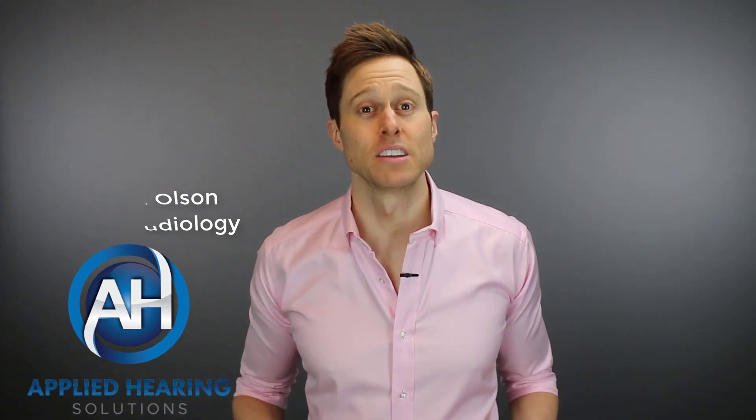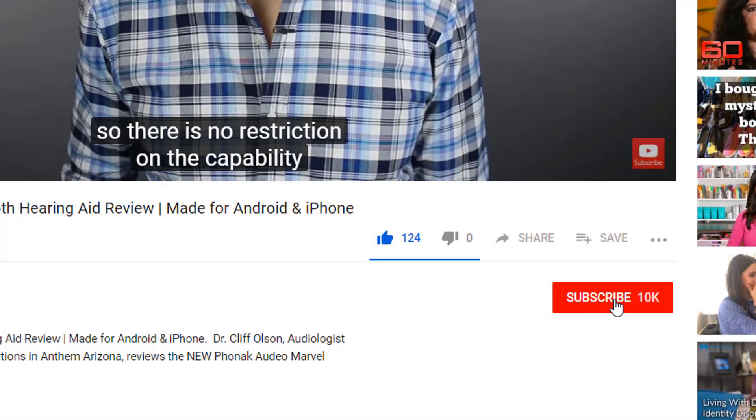In this video, I'm talking about why I only recommend premium-level hearing aid technology. Hi guys, Cliff Olson, Doctor of Audiology and founder of Applied Hearing Solutions in Anthem, Arizona. On this channel, I cover a bunch of hearing-related information to help make you a better informed consumer. So if you're into that, make sure you hit that subscribe button.